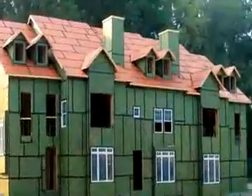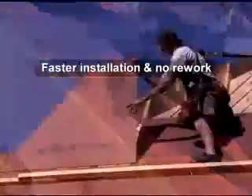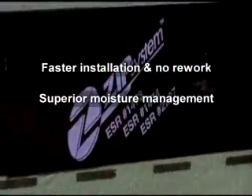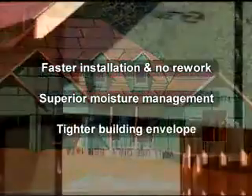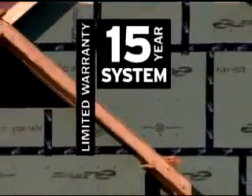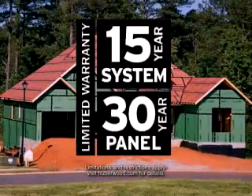Clearly, Zip System roof and wall panels are products that will change the way you build forever. The advantages are impressive: Zip System roof and wall panels install faster and eliminate rework from blown off or torn house wrap and felt. Zip System roof and wall panels provide superior moisture management, protecting homes during and after construction. Zip System wall provides superior air barrier performance, which creates a tighter building envelope and increased energy efficiency. And both Zip System roof and wall come with an exclusive 15-year limited system warranty and 30-year limited panel warranty, giving you and your home buyers peace of mind.